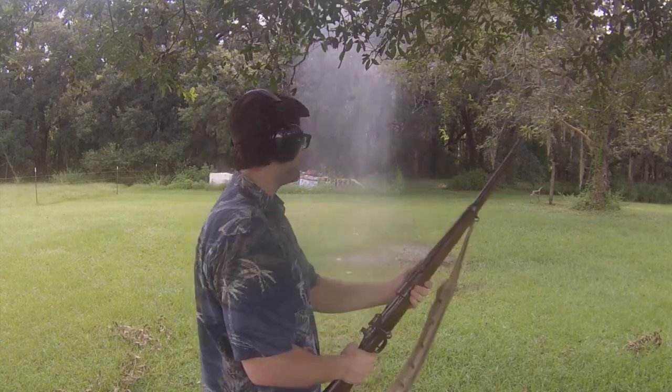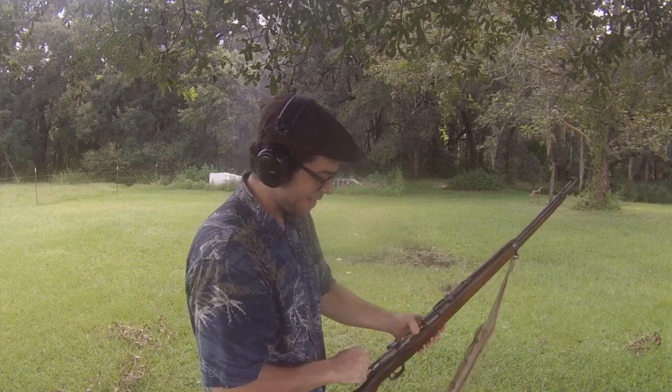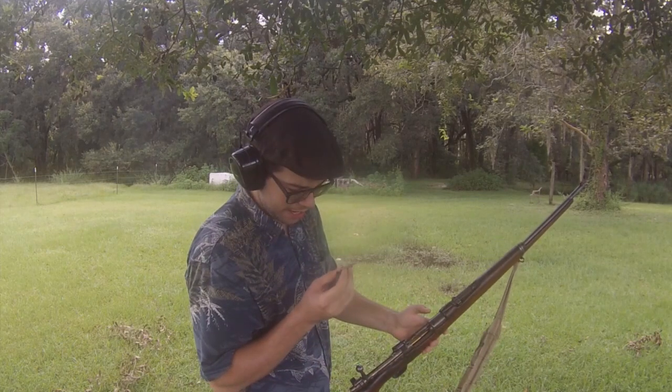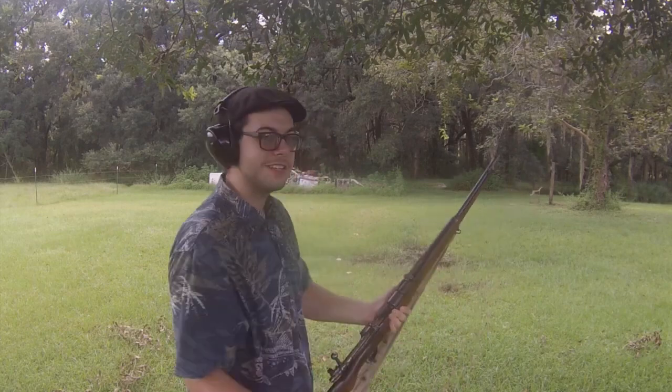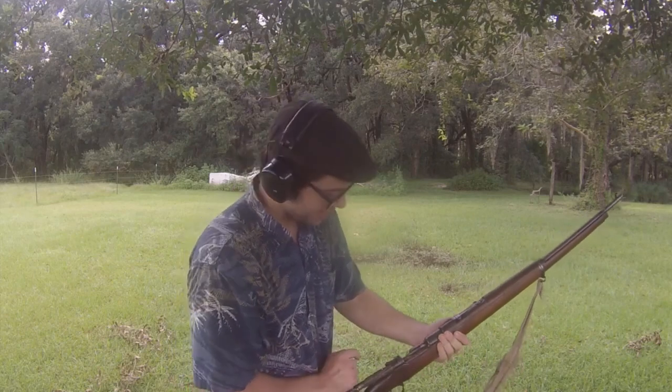Alright, does not feel like it was a dud. That was a lot of recoil though — god damn. Let's have a look at this round. Primer looks okay. It smells kind of funny. I just finished cleaning these guns and got them all lubricated, so you might see some extra smoke — that's not from the ammo, that is from the lubrication in the rifle.